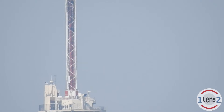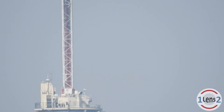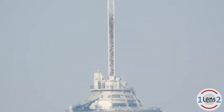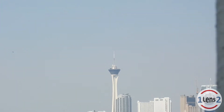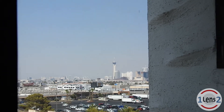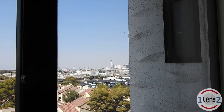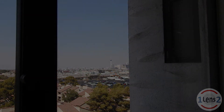And then the last thing on the video today will be to show you a clip of the zoom out without stabilization. I do want to mention that the previous clip when I stabilized it I was just using the stabilization software in my video editing software. Well, that's it — thanks for watching this OneLens2 video.